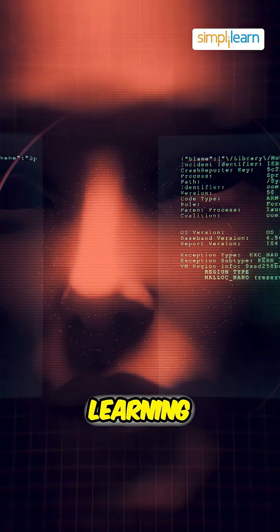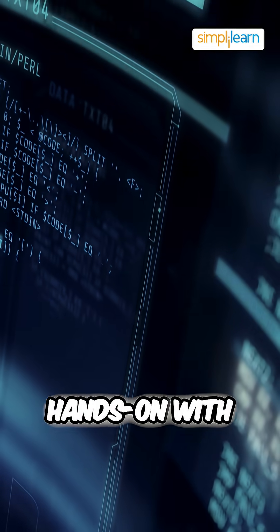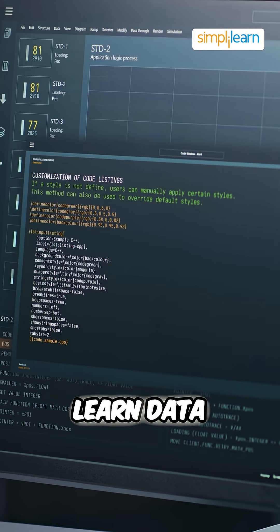Explore machine learning. Master supervised and unsupervised learning, and get hands-on with tools like Scikit-Learn and TensorFlow for building models.